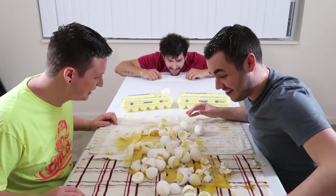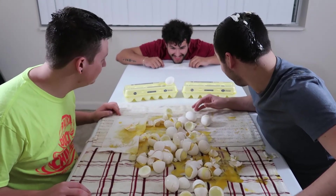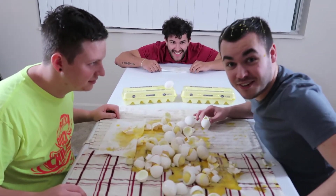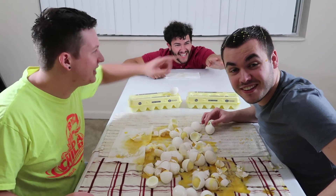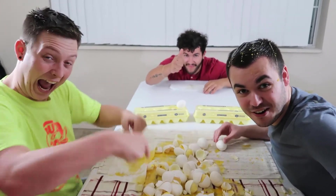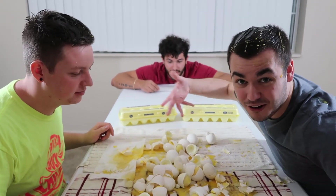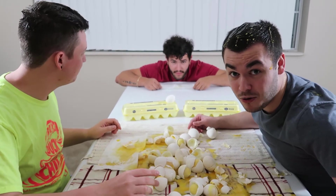All right ladies and gentlemen, look at the aftermath of the egg roulette challenge. Husser was our fourth place loser, Steve in third, Jeremy in second, and I'll take the first place dub! If you guys enjoyed this video, remember to leave a like and a comment letting us know if you'd want to see a round two. If you're new to the channel, hit that subscribe button and the bell for notifications. This has been the Realist Entertainment Crew, and we're out!